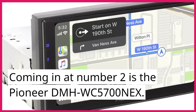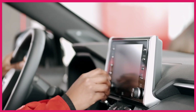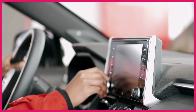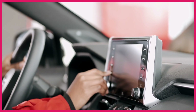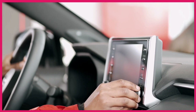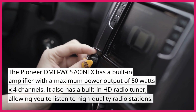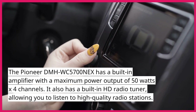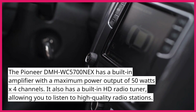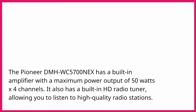Coming in at number 2 is the Pioneer DMHWC5700NEX. This car stereo has a 6.8 inch touch screen display and supports both Apple CarPlay and Android Auto. It also has Bluetooth connectivity, allowing you to stream music wirelessly from your phone. The Pioneer DMHWC5700NEX has a built-in amplifier with a maximum power output of 50W x 4 channels, and a built-in HD radio tuner, allowing you to listen to high-quality radio stations.